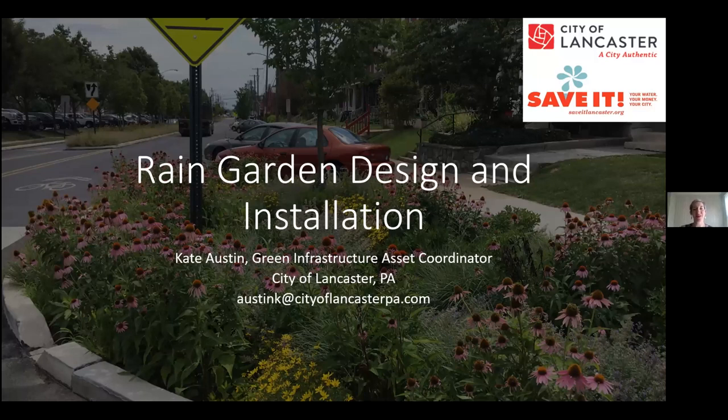Good afternoon, everyone. Thank you so much for joining us today. We're going to have a fun conversation about rain garden design and installation and we're going to get into some of the nitty-gritty details of what it takes to design and install a beautiful functional rain garden that will support pollinators as well as manage stormwater on our properties.